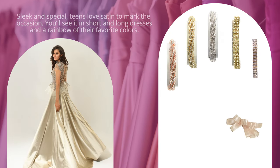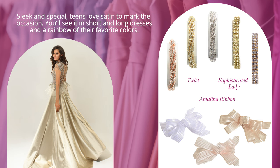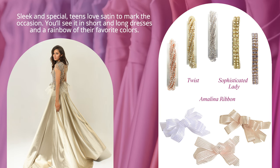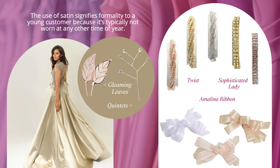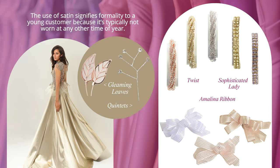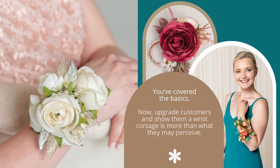Satin is sleek and special — teens love satin to mark the occasion. You'll see it in short and long dresses and a rainbow of their favorite colors. The use of satin signifies formality to a young customer because it's typically not worn at any other time of year.